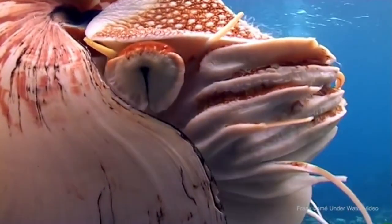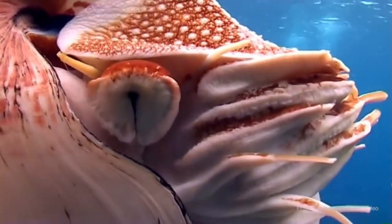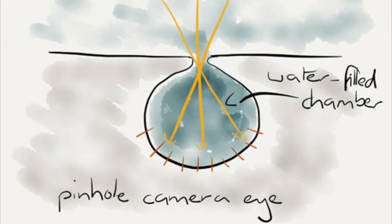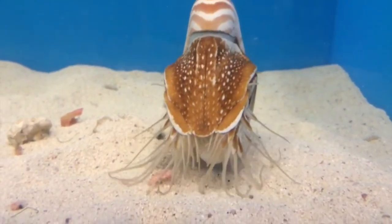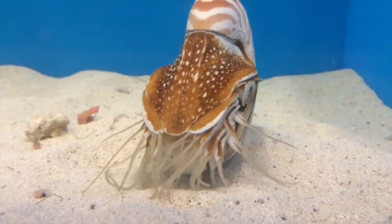Unlike many other cephalopods, they do not have good vision. Their eye structure is highly developed, but lacks a solid lens and no cornea. They have a simple pinhole eye exposed to the water. The pinhole arrangement means that precise focus is not possible, but the pinhole itself is capable of slow contraction and dilation, and so is close to a pupil. Instead of vision, the animal is thought to use smell as a primary sense for looking for food and locating potential mates.